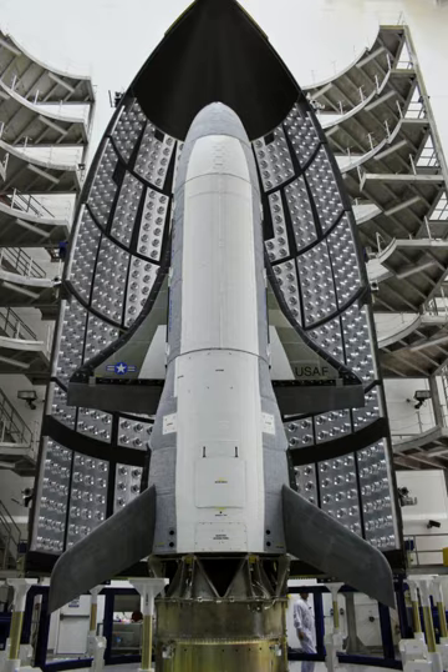The X-37 is the smallest and lightest orbital spaceplane flown to date. It has a launch mass of around 11,000 lb and is approximately one quarter of the size of the Space Shuttle orbiter. In 2013, Guinness World Records recognized the X-37 as the world's smallest orbital spaceplane. On 13 April 2015, the Space Foundation awarded the X-37 team with the 2015 Space Achievement Award for significantly advancing the state-of-the-art for reusable spacecraft and on-orbit operations, with the design, development, test and orbital operation of the X-37B spaceflight vehicle over three missions totalling 1,367 days in space.